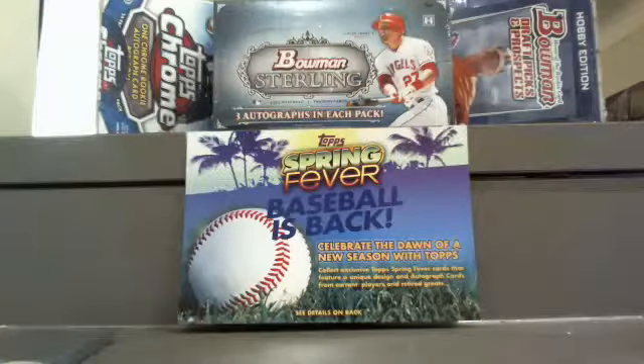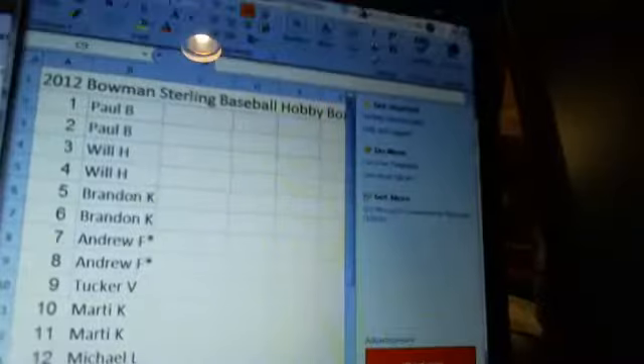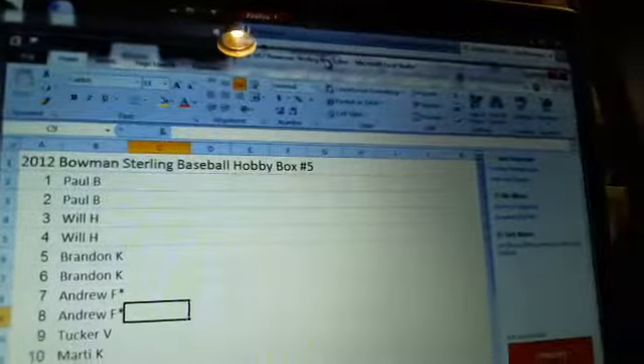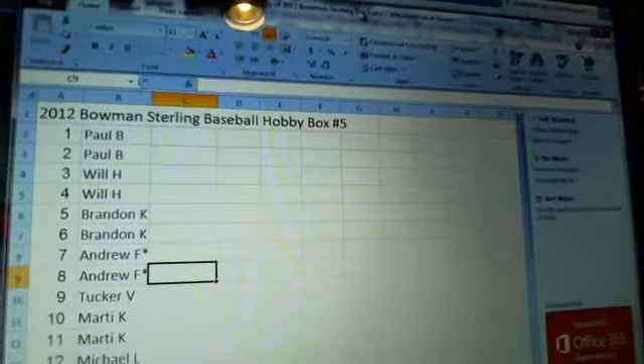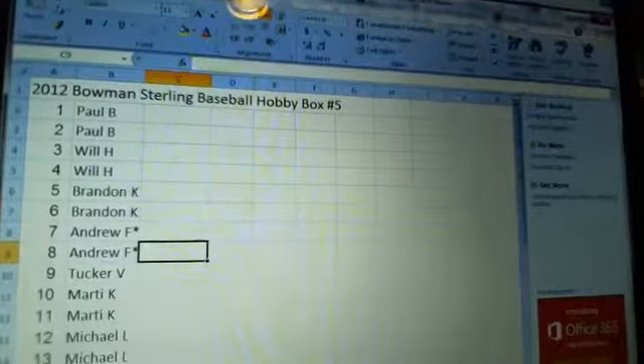BoxBreakMadness.com — really excited to get into this Bowman Sterling tonight. We got a lot of rookies, a lot of first-timers taking advantage of the first-time buying deal — you get 50% off up to $10. That's a pretty sick deal, especially for Bowman Sterling.